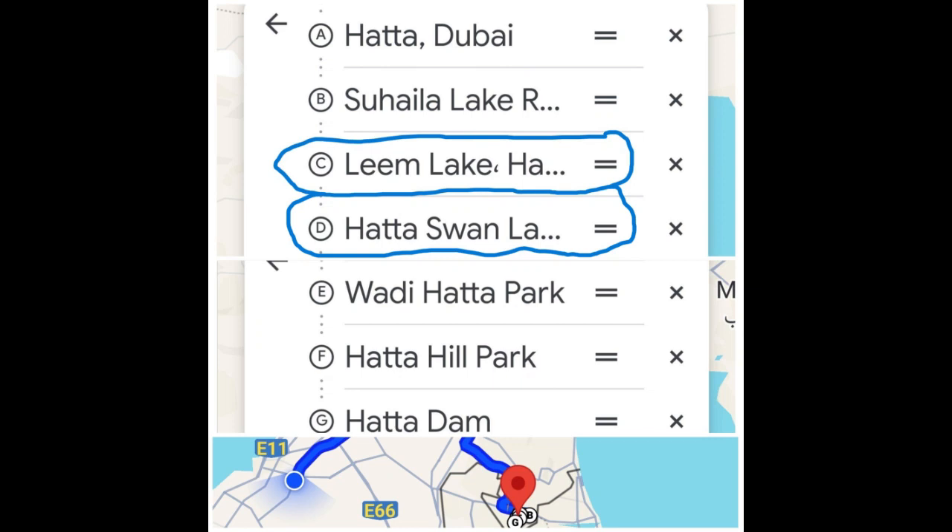In this video we will be covering Leem Lake and Swan Lake. Let's start with Leem Lake.